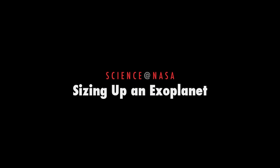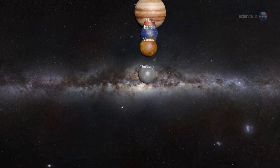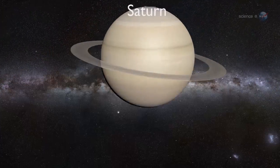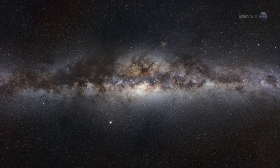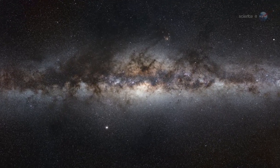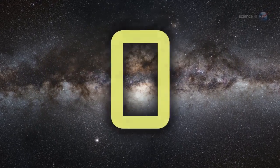Sizing Up an Exoplanet, presented by Science at NASA. Barely 30 years ago, the only planets astronomers had found were located right here in our own solar system. The Milky Way is chock-full of stars — millions of them similar to our own sun — yet the tally of known worlds in other star systems was exactly zero.